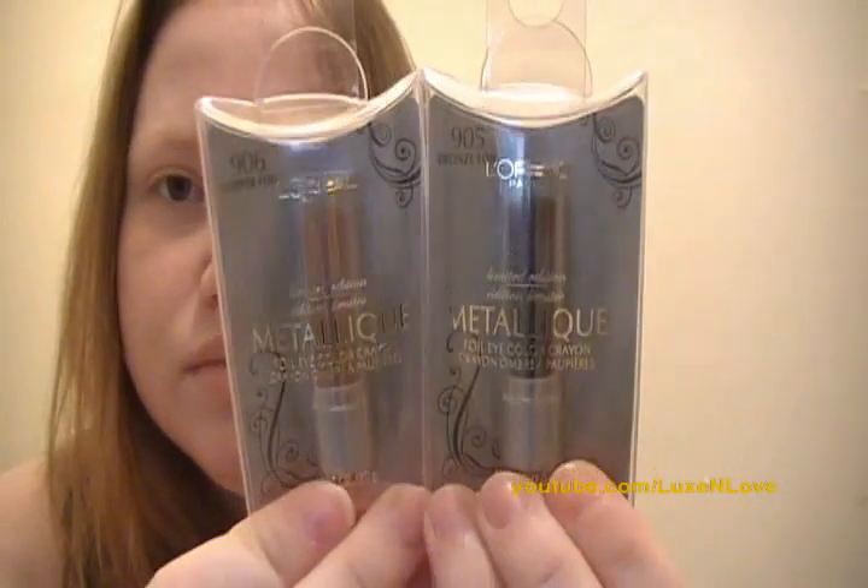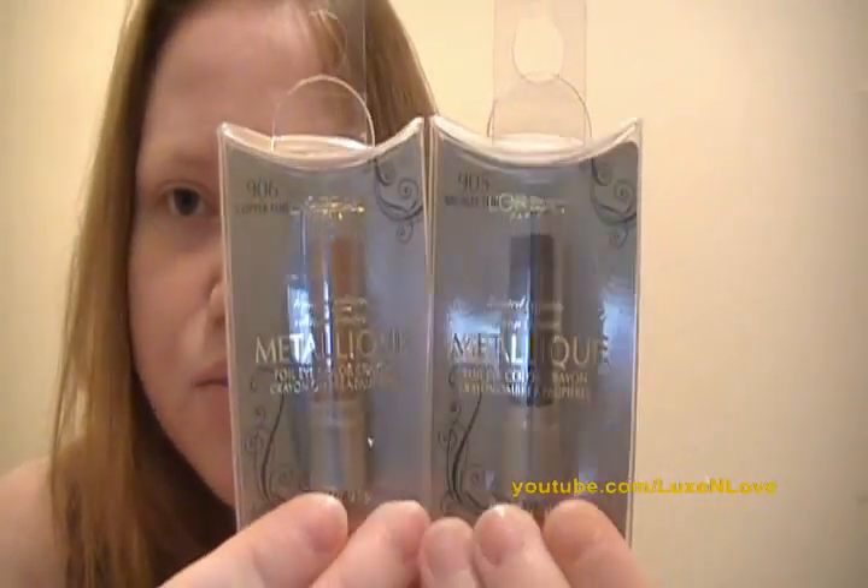Next I picked up two L'Oreal Paris Limited Edition Metallic Foil Eye Color Crayons in color 905 Bronze Foil and 906 Copper Foil. This one's 906 Copper Foil and this one is 905 Bronze Foil.